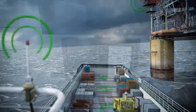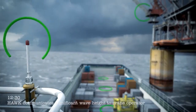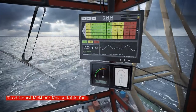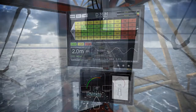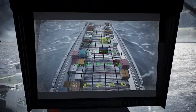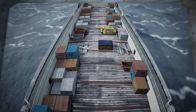The HAWK deck motion monitor measures deck velocity in real time. Software then calculates the effective significant wave height for different areas of the deck. This is displayed in a colour-coded grid with safe lifting zones displayed in green. HAWK's deck camera offers a grid overlay, clearly showing crane operators the real-time deck velocities.